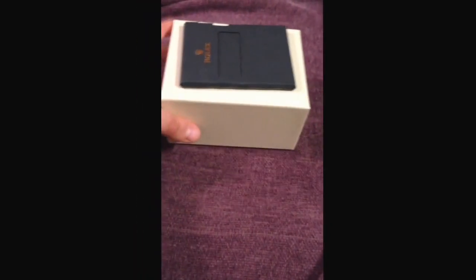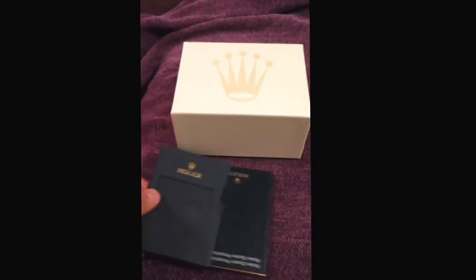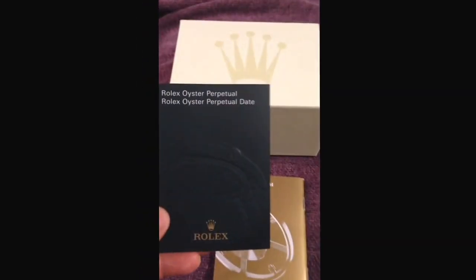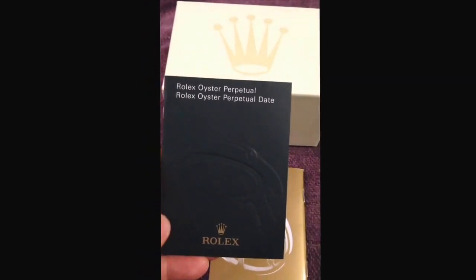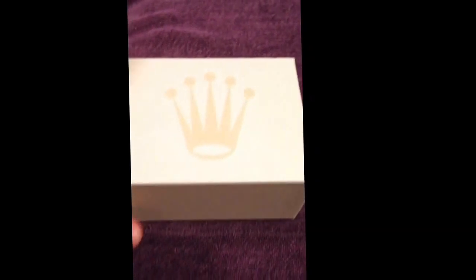All right guys, today I'm going to go over the 10-year Hard Rock Cafe anniversary watch. These watches are given out to all the Hard Rock Cafe 10-year employees. It's the Rolex Oyster Perpetual. Unfortunately, it doesn't have the date on it, which I was hoping for, but it's okay. So here's some of the booklets that come with it, and let's get right into it.